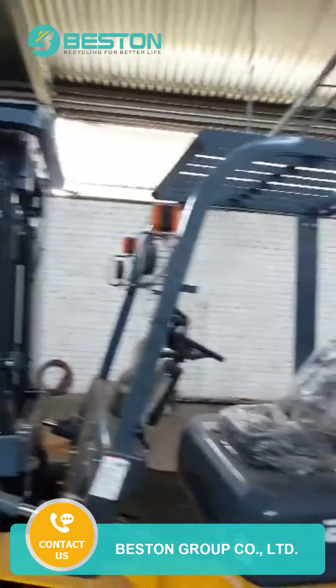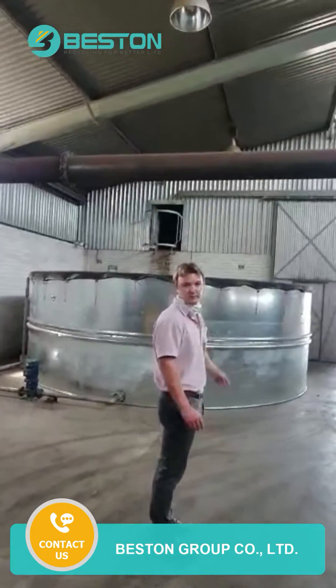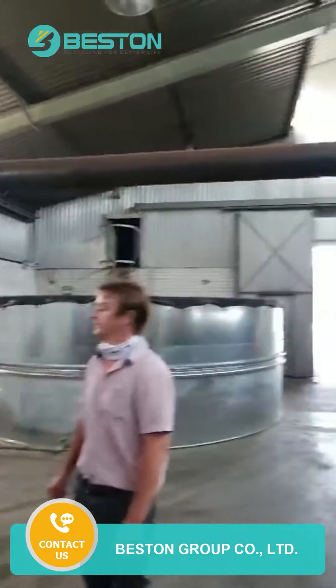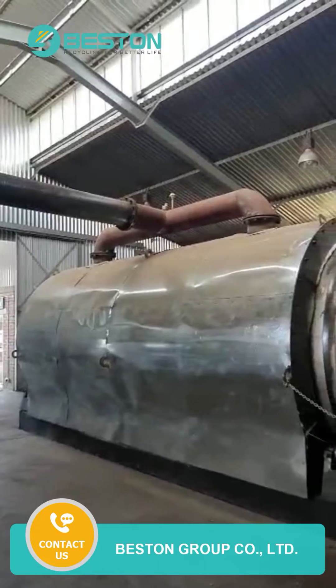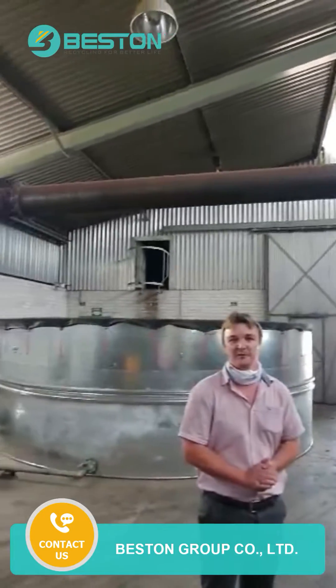From this side here, this is our 40 cube water storage for cooling the exhaust pipe outside. And that is about it. It's gone together very nicely. Thank you very much for all of your support and your help.